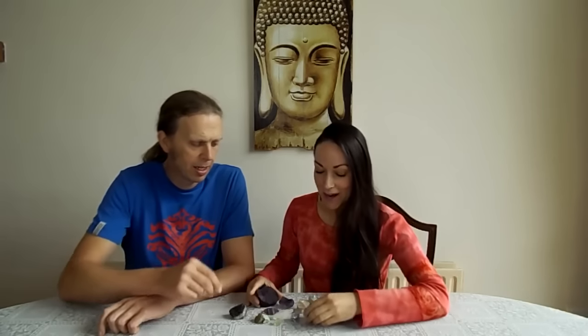Fluorite is the most wonderful, beautiful, colorful crystal around. It's a calcium fluoride mineral and it comes in many different forms. It's a soft mineral, so it's one you wouldn't recommend carrying around heavily in your pocket, because it only has a Mohs scale of four - so it's easily scratched.